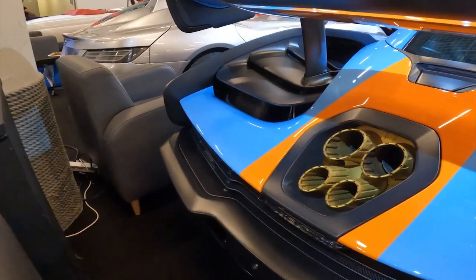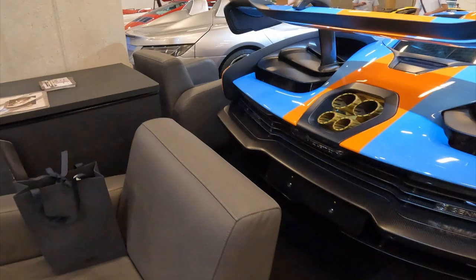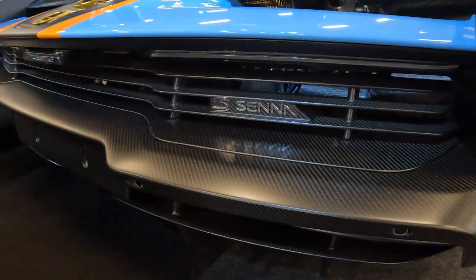The Senna GTR's aggressive, race-inspired styling isn't just for show. Every surface has been meticulously sculpted to maximise downforce and grip. The active rear wing, for instance, can generate up to 1000kg of downforce alone, enough to pin this car to the tarmac at high speeds.